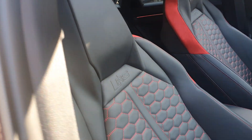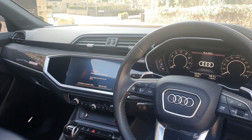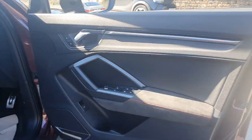Inside we've got the super sport style seats with red stitching detail, heated seats, the latest Audi entertainment system, carbon fiber trims, and alcantara throughout. Very very nice.